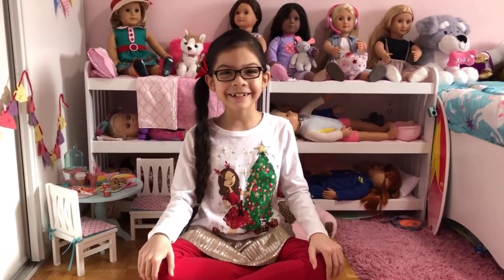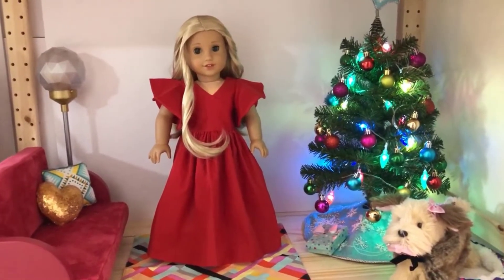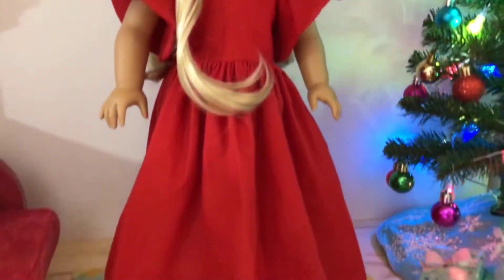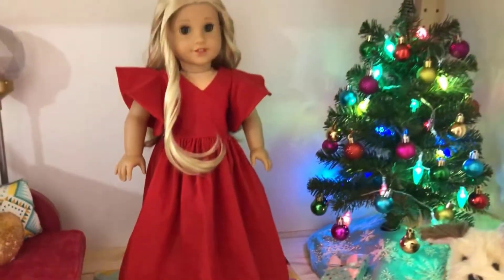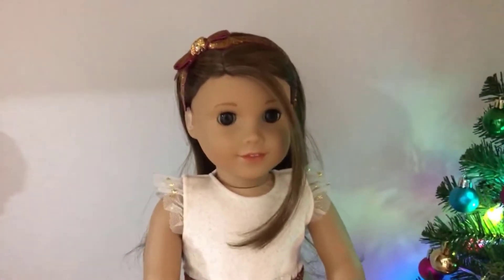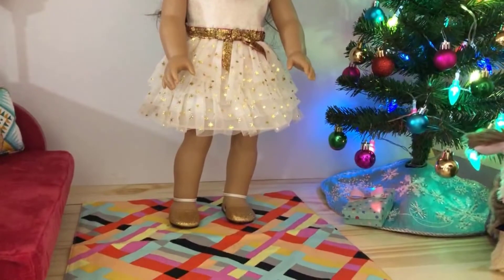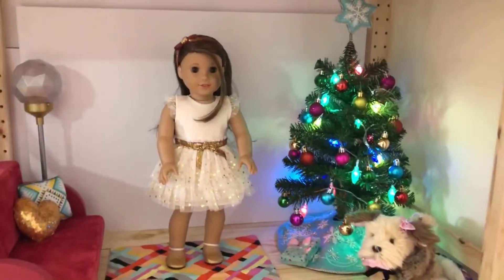Here is Kira, Girl of the Year 2021. She is wearing a red floor-length homemade gown with flounce sleeves — she looks so pretty. Here is Joss, Girl of the Year 2020. She is wearing the All That Glitters dress set from last year's holiday collection. She's very pretty; this dress suits her very much.